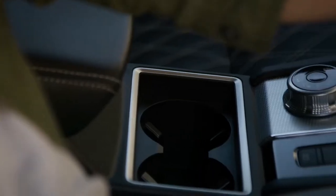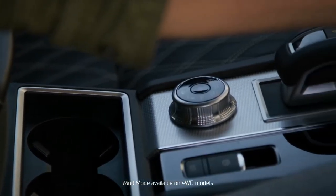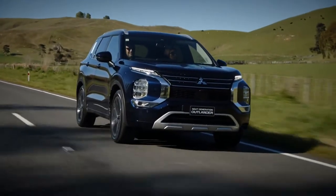It allows you to scroll between eco, normal, tarmac, gravel, snow, or mud to match the road surface you're running on. This ensures optimal safety, handling and performance.